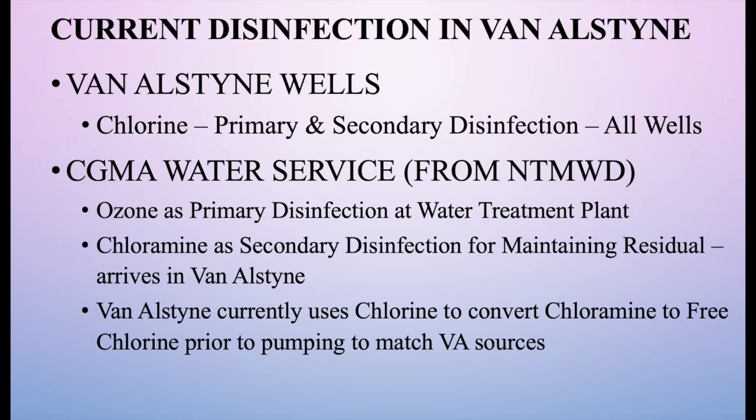Van Alstyne currently uses chlorine only. All of our wells have chlorine disinfection at the well, used for both primary and secondary disinfection. The CGMA water service from North Texas comes to us with chloramine as a disinfectant. In trying to blend all the water in Van Alstyne, we have used heavy doses of chlorine to convert that chloramine disinfectant to free chlorine — just like the wells.